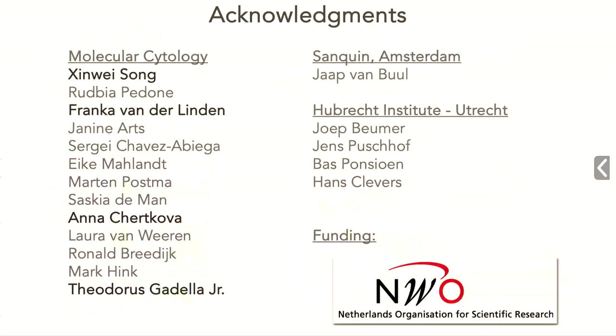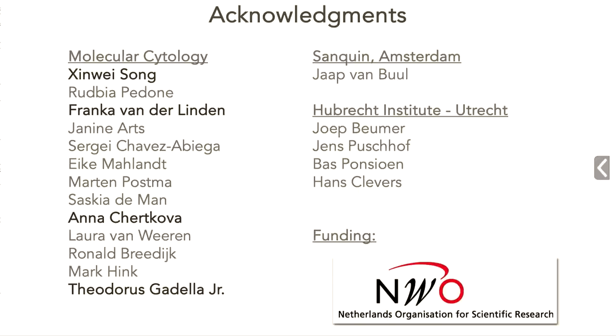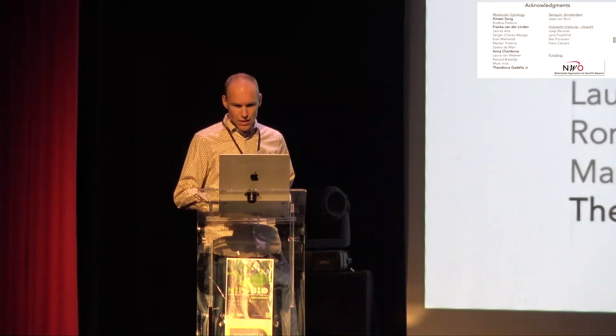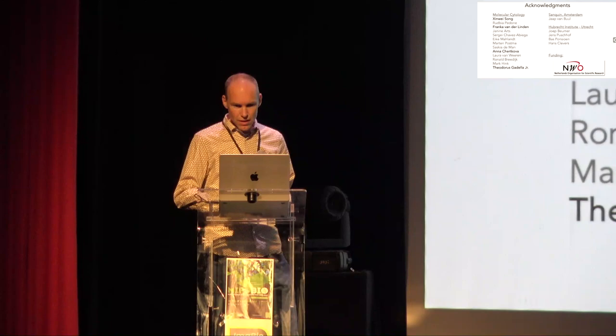Acknowledgements: Ximai Song made the Easy Reverse app; Franca did a lot of engineering with the lifetime probes; Anna was involved in making all the markers; and Doris Gadella buys the fancy equipment in her lab. If you want advice on fluorescent proteins, biosensors, or datavis apps, please reach out by email or Twitter. The data visualization apps are all gathered in one place. I'll be around until Tuesday, happy to chat about science or Dutch weather.